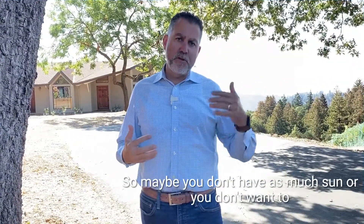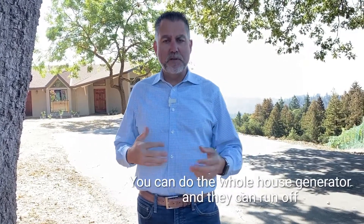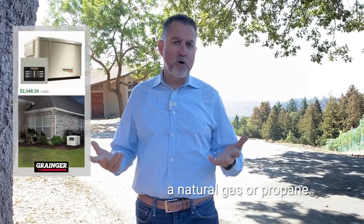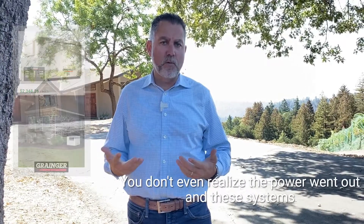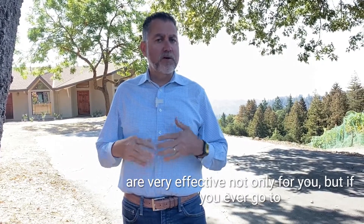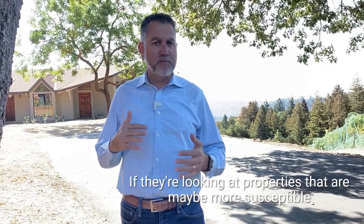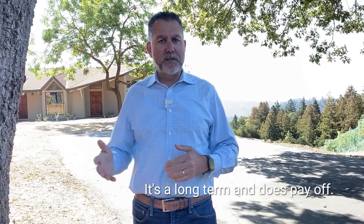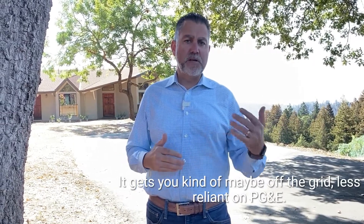There's also a generator option. Maybe you don't have as much sun or you don't want to go through the added expense and permits. You can get a whole-house generator and they can run off natural gas or propane — basically your house is powered instantly and you don't even realize the power went out. These systems are very effective, not only for you, but if you ever go to sell that property one day, it's a huge advantage in resale value. Buyers know this is an issue if they're looking at properties more susceptible to power outages, so it's a good long-term investment that pays off and gets you less reliant on PG&E.